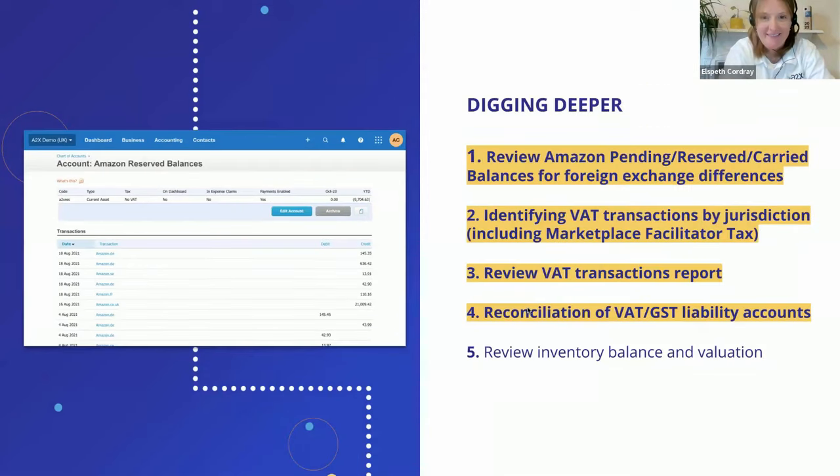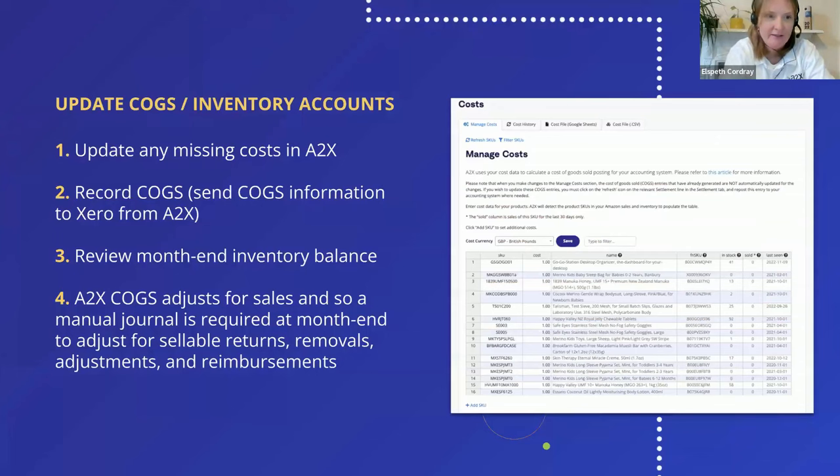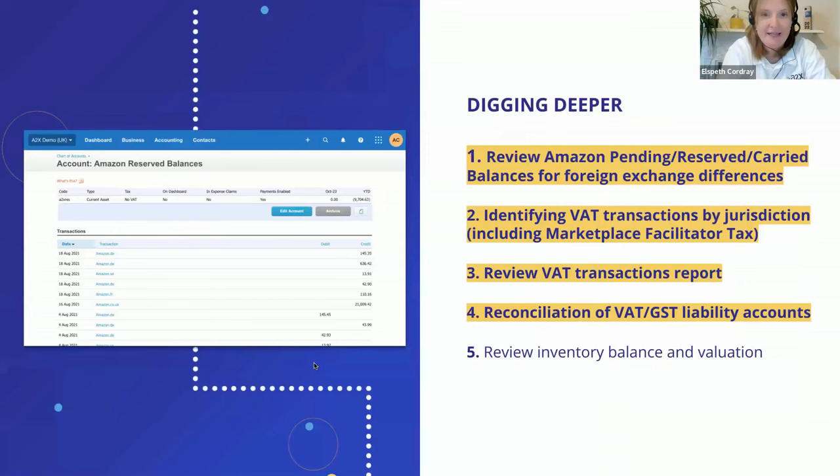This is the part where we account for costs. A2X has a cost of goods sold feature which allows you to give a very balanced P&L and show what your actual cost of goods sold for the period were. The process is to update any missing costs in A2X — for example if you've added a new SKU in the last month, you may need to add a cost in the cost table. We also have a live Google Sheet you can update. One important thing to flag: A2X COGS only adjusts for sales, so a manual adjustment is still required at month end to adjust for sellable returns, removals, adjustments, and reimbursements.